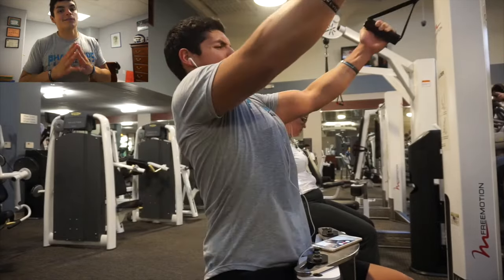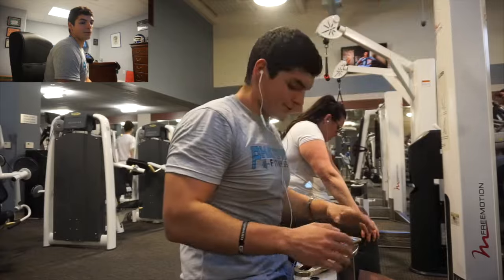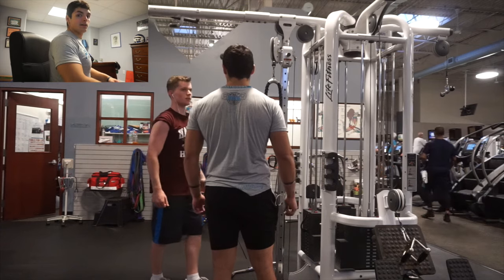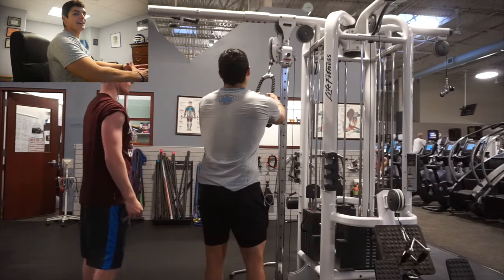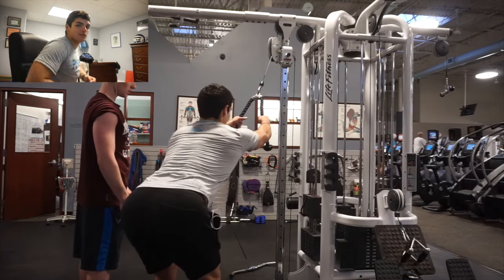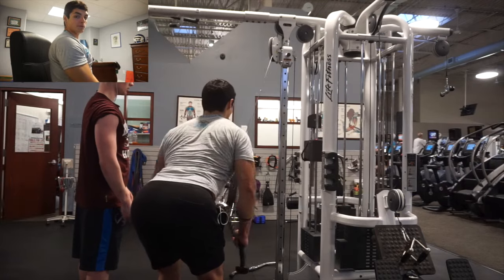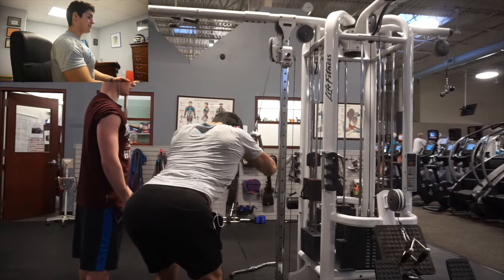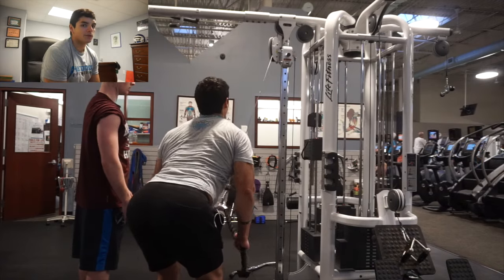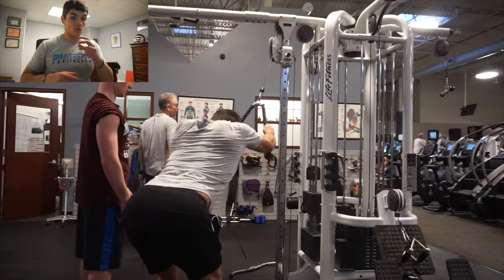Moving on to the row machine, what is very important is to have your scapula retracted. How I like to do it: bring your shoulders back and sit — that engages your lats. Even just that movement, I'm feeling it in my lats without pulling anything. So it totally isolates it. If you're just slouched over going through the motions, you're not getting anything out of it. You want to sit up straight, scapula retracted, shoulders back and locked in. If you're slouched over just going through the motions, you will not be able to get a full isolation of your lats.